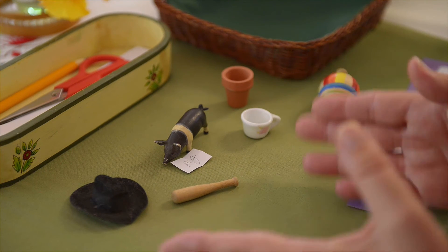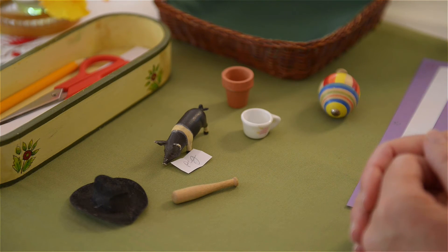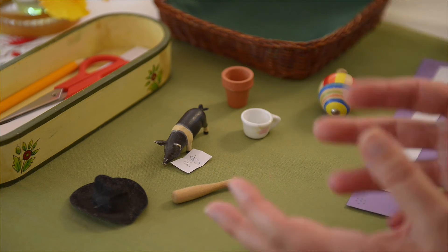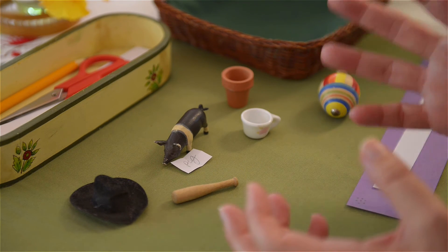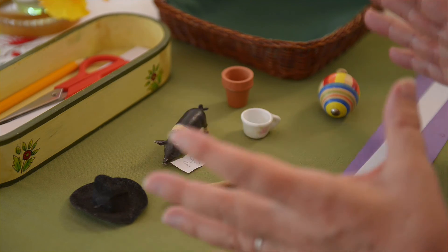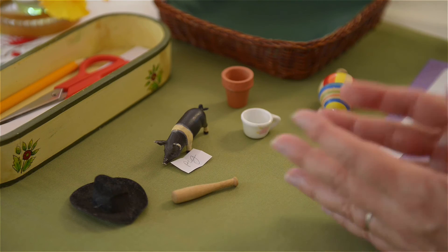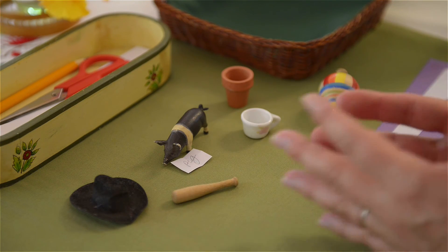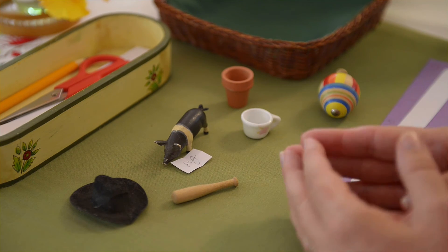They love this work, and I would recommend changing out the objects often so that they get new ones. Later on there will be more complex words to do. So this is the first object box for about a four-year-old child — it can be younger, it can be older. It's really about where they are in their reading development.